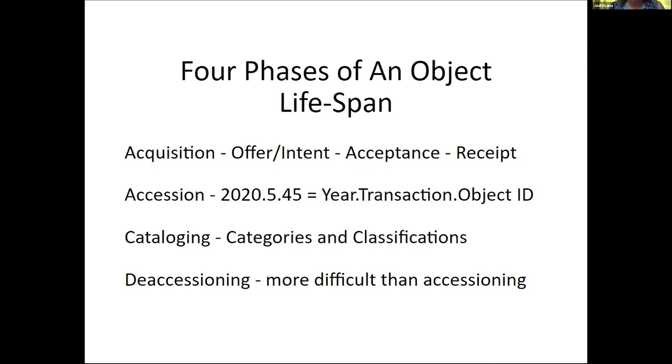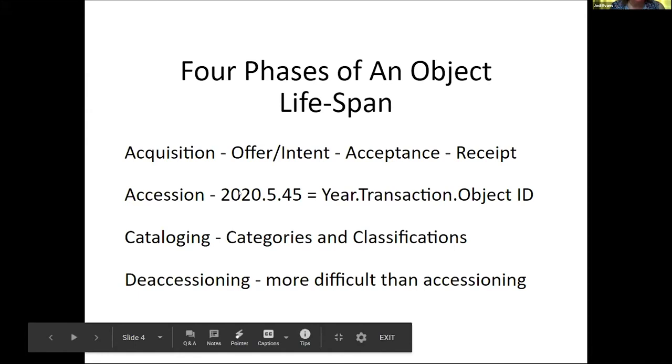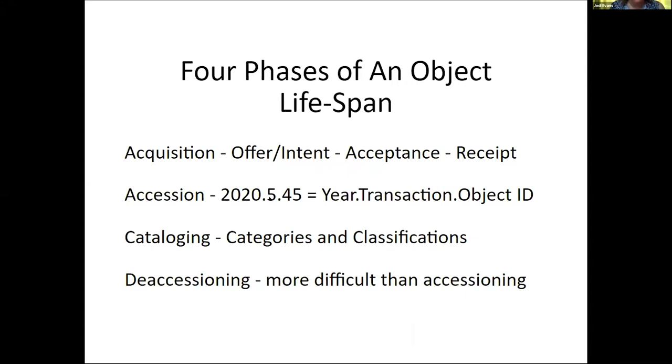The donation is assigned an accession number using an established system. Each object is assigned an object ID based on the accession number. The objects are cataloged and documented, and files are created. The root of this process is the accession number — essentially a transaction number which connects all aspects of the donation to each other and separates one group of collection objects from other groups. The most common accession system is a trinomial compound number separated by dots or hyphens. The first number is the year of the donation, the second indicates the sequence of the transaction, and the third is the object number indicating the order in which objects were processed.